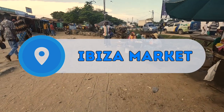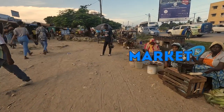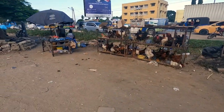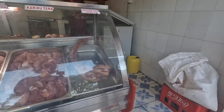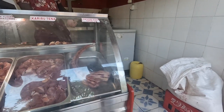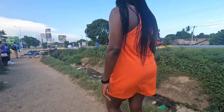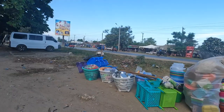Next stop was Ibiza Market where we'd purchased the goods we'd be cooking. We opted to walk back to Naomi's place rather than get a tuk-tuk so we could get a feel for the local area.